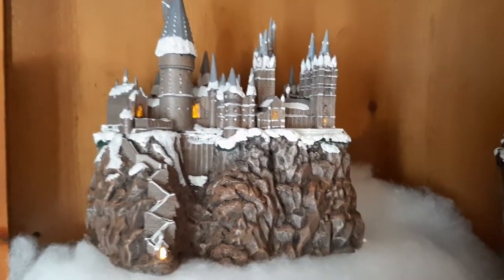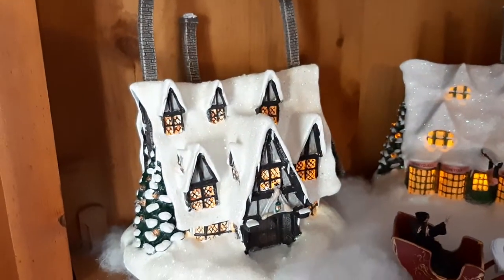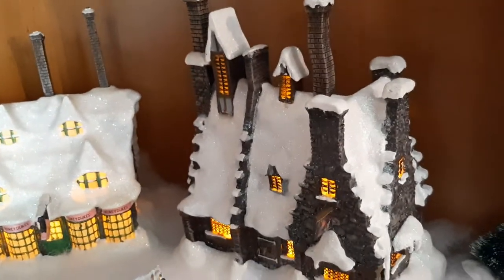This year we added Harry Potter's Village. There's Hogwarts, Shrieking Shack, and we have the Three Broomsticks, Honeydew, and I believe Hogsmeade Inn.